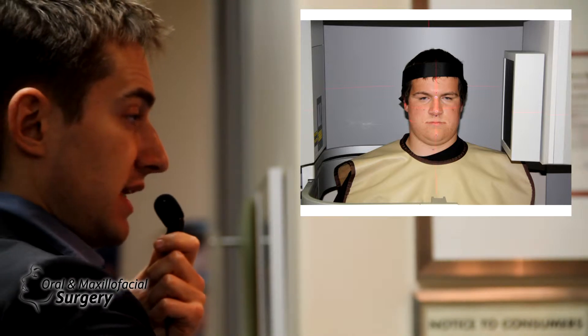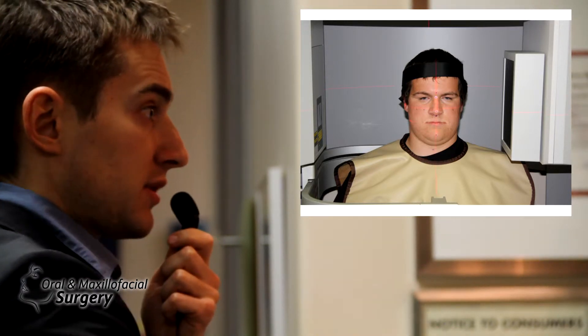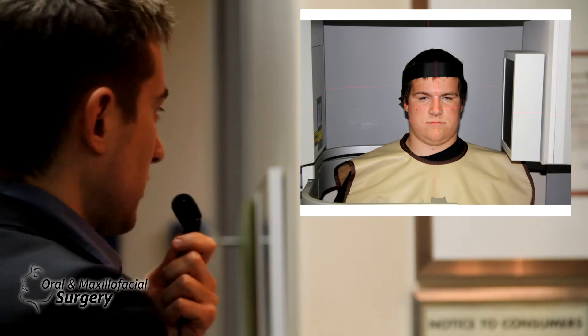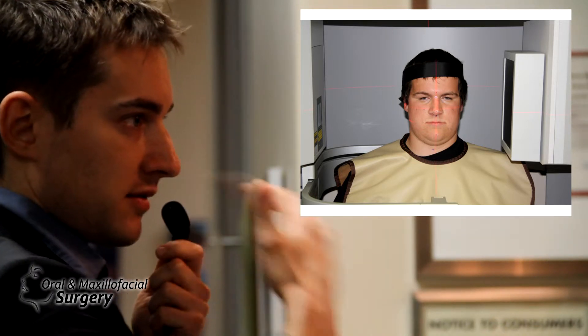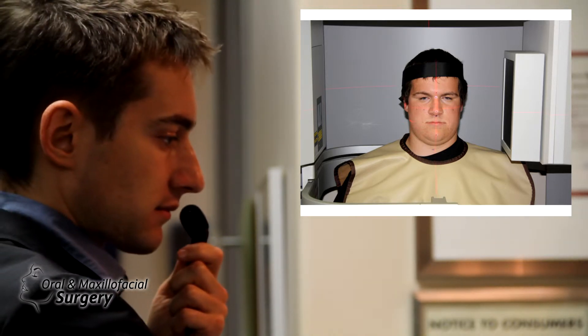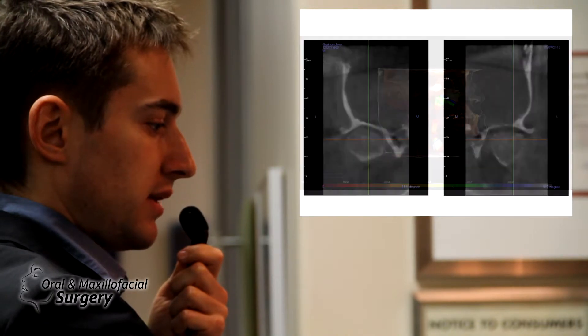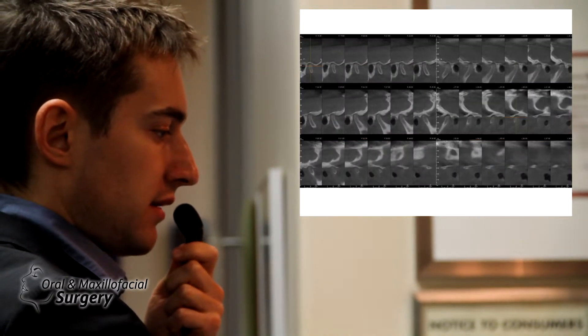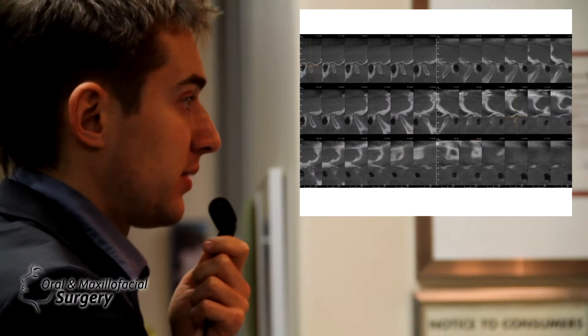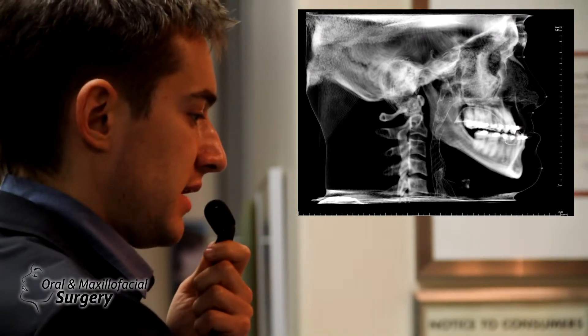I take this scan myself during the consultation. His skin surface needs to be adjusted a little bit, but his joints are totally fine. Most of these Class III patients have very large joints, so we're not afraid of resorption. And that's his bite.